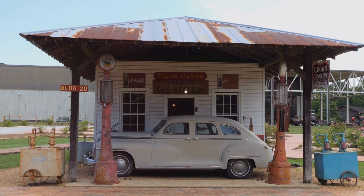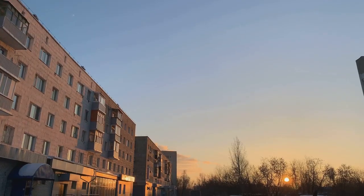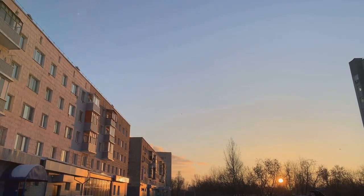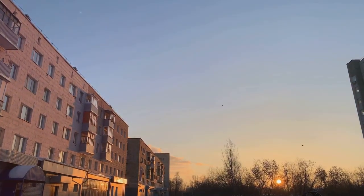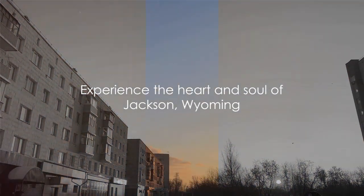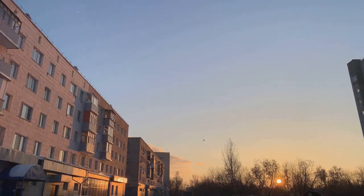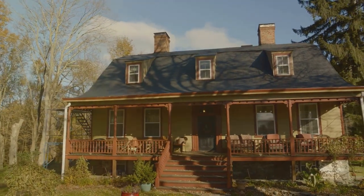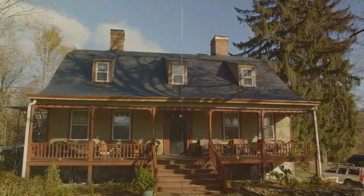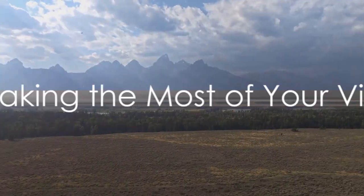The old-west charm is not overshadowed by modern amenities. Instead, they complement each other, offering a lifestyle that's both comfortably modern and nostalgically quaint. Experience the heart and soul of the Wild West in Jackson, Wyoming — the blend of old and new, the rich history and the vibrant culture all come together to create an experience that's truly unique, truly Jackson.